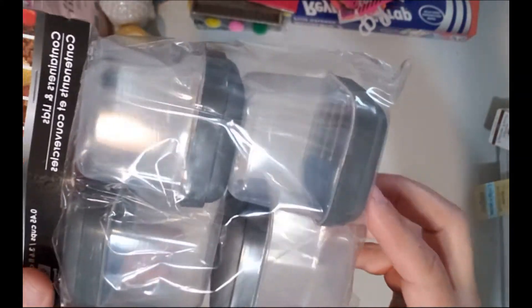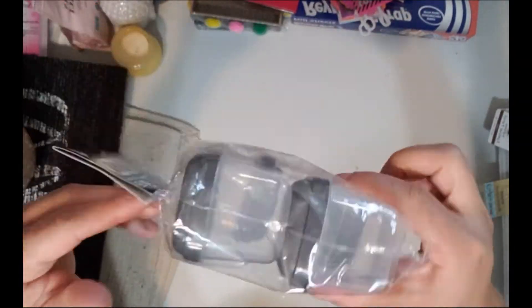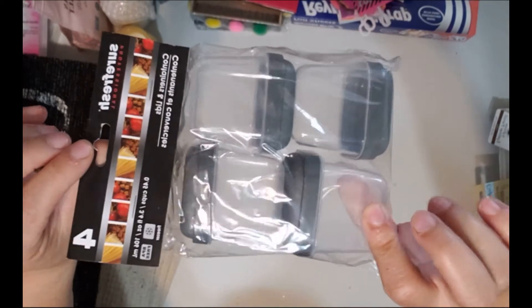I also picked up some of these containers because they seal a lot better. I put ketchup, mushroom, and mayonnaise in them, so when I'm packing lunch we have those condiments available.